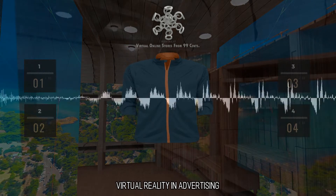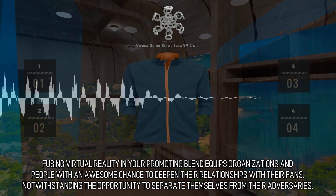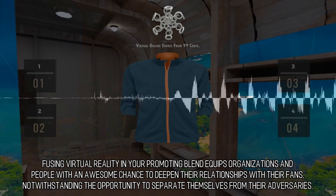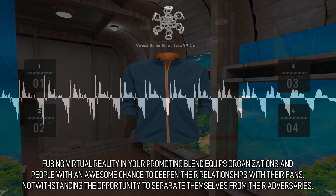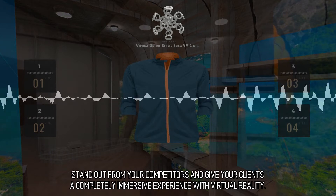Virtual Reality and Advertising. Fusing virtual reality into your promotional mix equips organizations and individuals with an awesome chance to deepen their relationships with their fans, as well as the opportunity to separate themselves from their competitors. Stand out and give your clients a completely immersive experience with virtual reality.